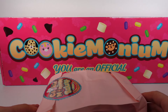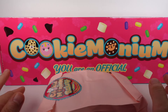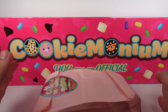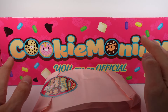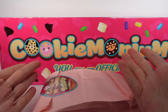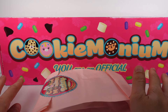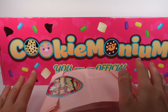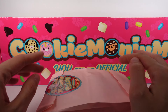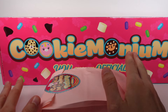Hi everyone, it's Tiffany! I am here with this Cookie Monium surprise box and bag. I want to thank the company so much for sending this over for me to check out with you guys. I'm so hyped — I love food and I love animals, and that looks like what we have here. These are currently available at a few different stores: At Home, Claire's, H-E-B, It's Sugar, and Learning Express.